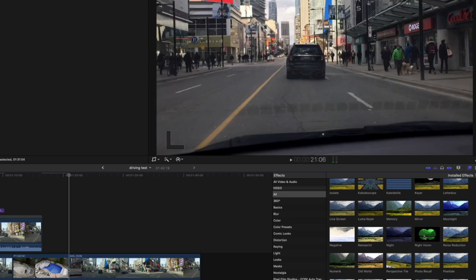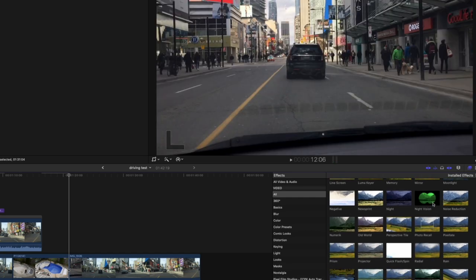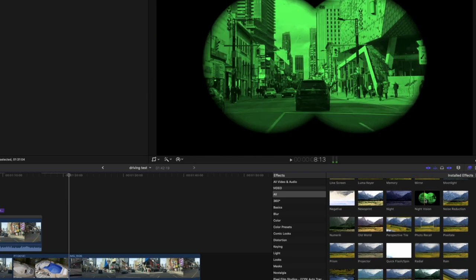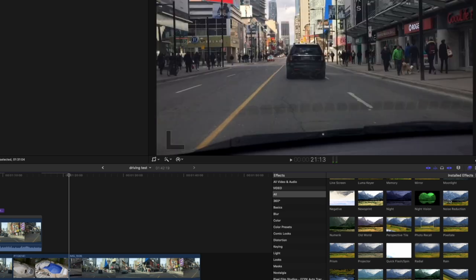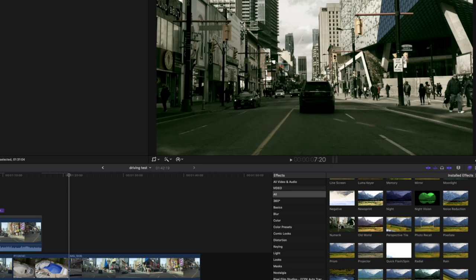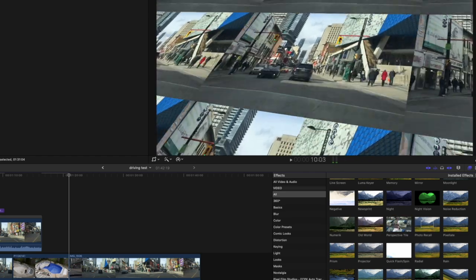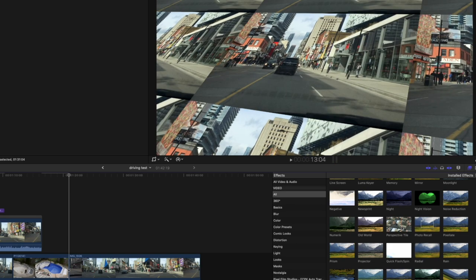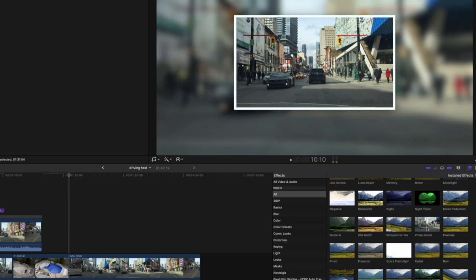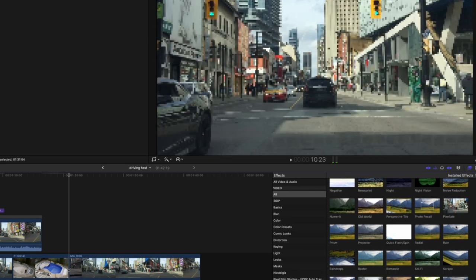Night, Night vision — I've never used that. Noise reduction — yeah, you use that. Old world — fine. Perspective tiles — no, lose that. Photo recall — lose it. Pixelate — you know what, that has its place.